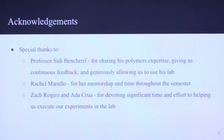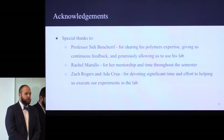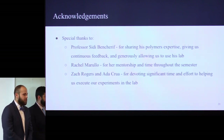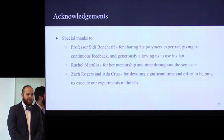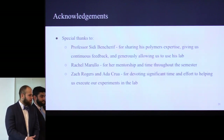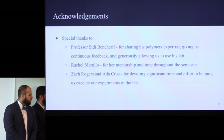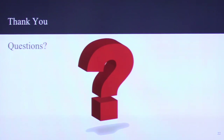We'd like to thank Professor Ben-Sharif for his polymer expertise, his guidance, his assistance, and his allowance in using his lab. A very big thank you and deep appreciation to Zach Rogers for giving us countless hours of his time over the last month in doing our proof-of-concept testing. Thank you to Ada Krua for helping us with the lab testing as well. And lastly, we'd like to thank our mentor Rachel Murillo, all the way in California — despite the time difference, she edited our papers and gave us feedback. We would love to take any questions.